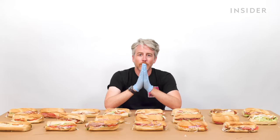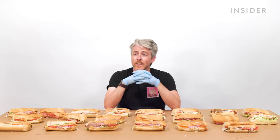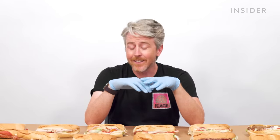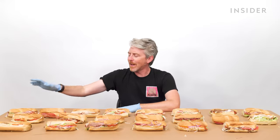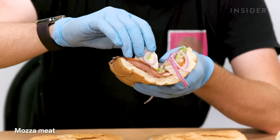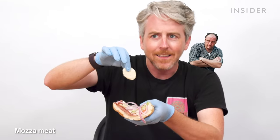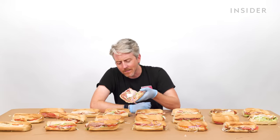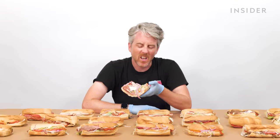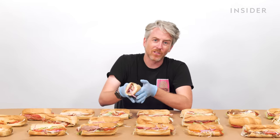US exclusive sandwiches — I've tried almost none of these. Starting with something called the mazza meats: it looks like all the Italian meats with fresh mozzarella. By the way, unless otherwise important to the sandwich, I got everything with lettuce, tomato, and onion, and no sauce unless it includes a sauce.